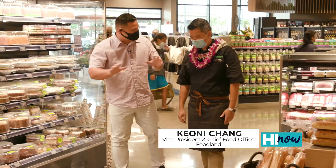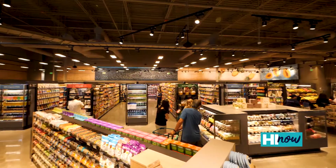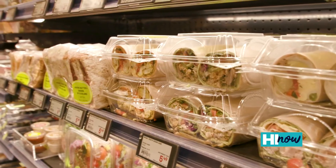Chef, what makes this Foodland different, unique from the other locations? Well, Kahala Market's different. It's a smaller store. The selection is a lot more natural gourmet, but we also went crazy on grab-and-go.